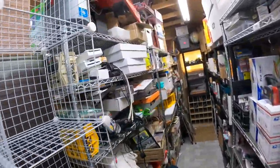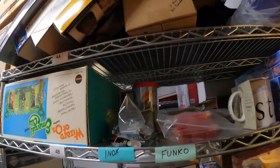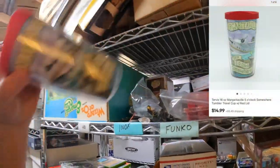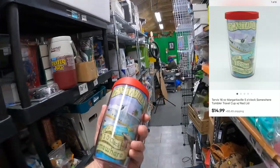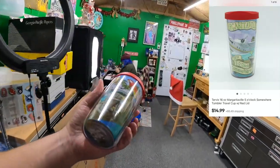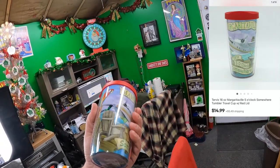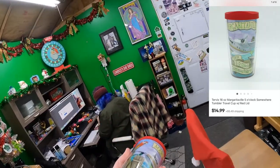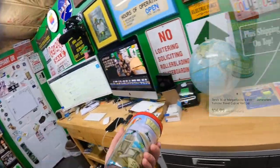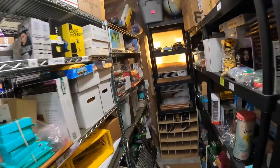Four Bravo — another Candace buy. She bought this Tervis cup, Margaritaville, 'It's Five O'Clock Somewhere.' I think she paid like a dollar for it at a garage sale slash estate sale. Sold for $14.99 plus shipping.